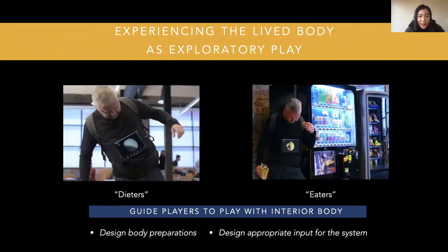The second theme is experiencing the lived body as exploratory play. With the imaging capsule, players usually explored how they could influence their interior body while eating and moving. Based on their play choices, we can divide players into two types: dieters and eaters. Dieters tended not to eat anything before and during the play so they could have a clear view of their gastrointestinal tract, and might try different movements and gestures to influence its shape. Eaters usually had meals as usual and loved to try different food to see how it was digested. Dieters might know more about body structures while eaters might know more about digestion.